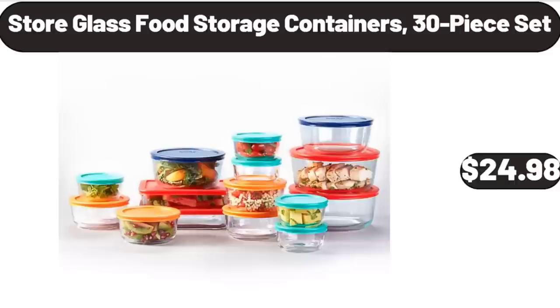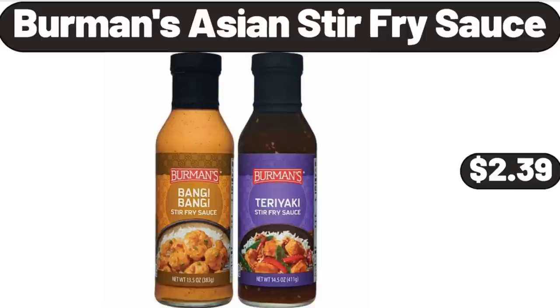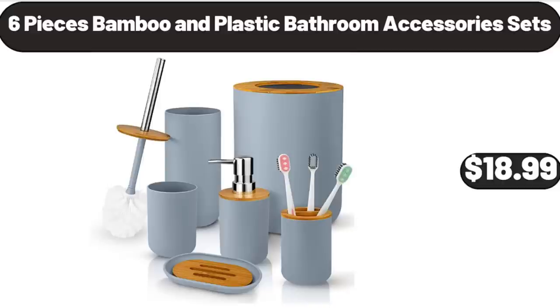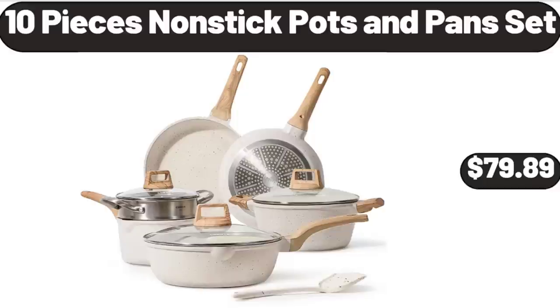Store glass food storage containers 30-piece set $24.98. Fruit basket bowls for kitchen counter $12.98. Burman's Asian stir fry sauce $2.39. Women's summer canvas print beach tote handbag $8.99. 6-piece bamboo and plastic bathroom accessories set $18.99. Portable cake carrier with handle $8.99. 10-piece non-stick pots and pans set $79.89.